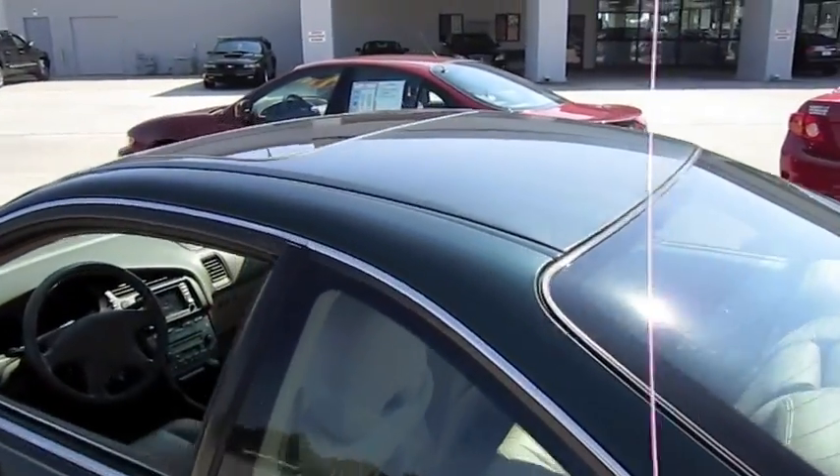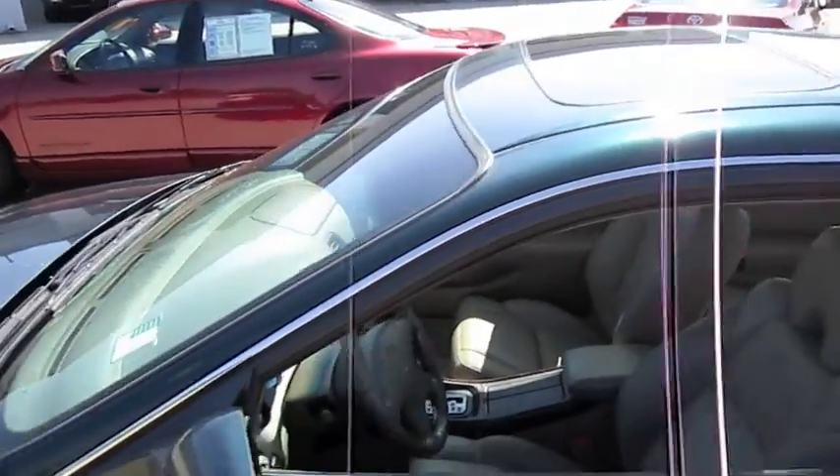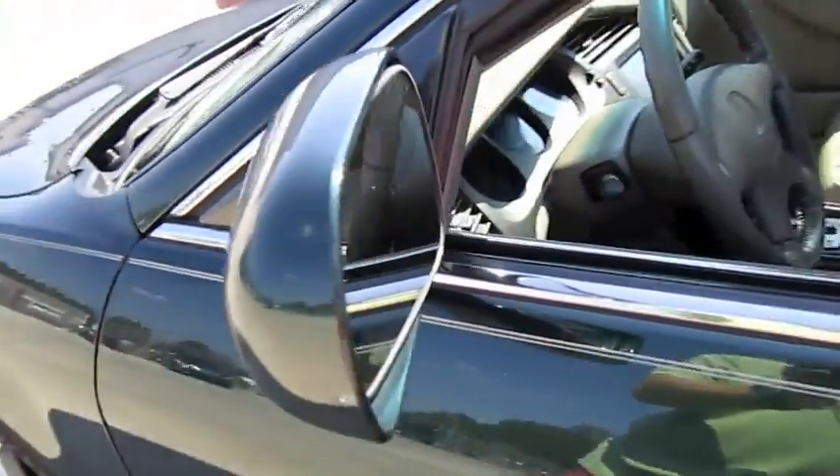Full power sunroof. We'll go ahead and pop the hood, pop the fuel cap, as well as the trunk.